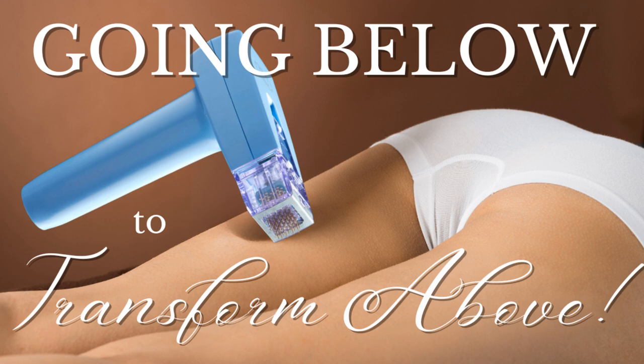You are listening to the Cellulite Sight Podcast, episode number 20, Radiance Redefined. Why Morpheus 8 is your skin's new BFF.